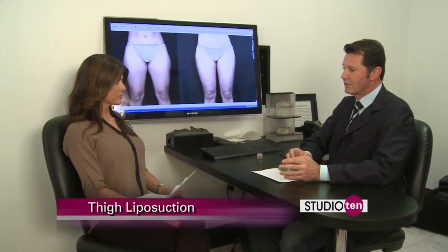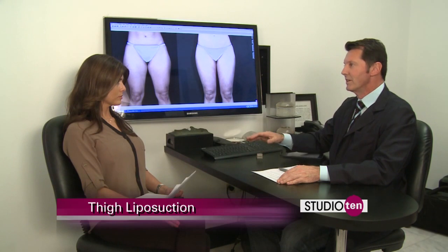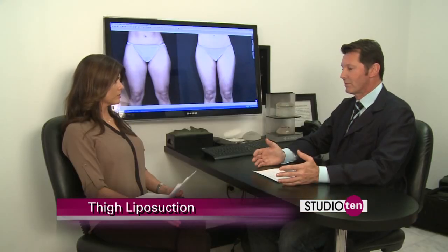The laser liposuction is a good form of liposuction for small areas, but once you use the laser, you have to wait several weeks to see the result. With the cryotherapy or freezing, you can get small amounts, but to get larger amounts, like you saw in these pictures, you're going to need a little more power. And that's why we use the power-assisted.